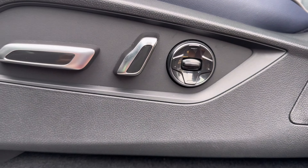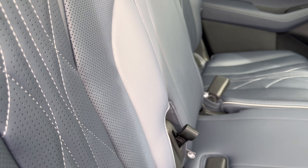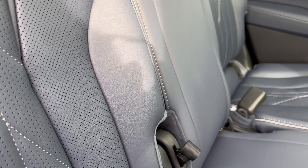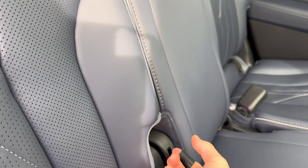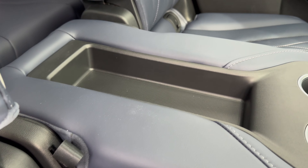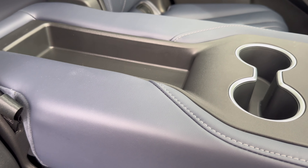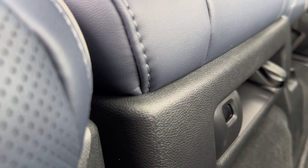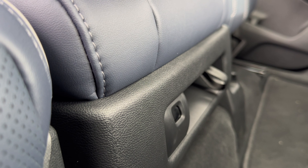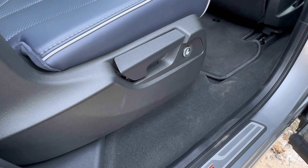In the second row, you get a third zone of climate including vents, three stages of heated seats, a power outlet, and two USB-C ports. The middle seat is very special — you can pull a tab to pull it down and make a center console with two cup holders and a little storage. You can also completely remove it to have the full captain's chair experience, just in case you want to customize your second row.